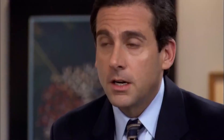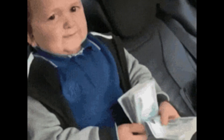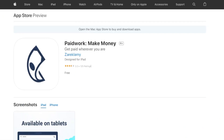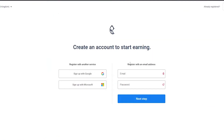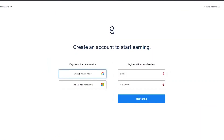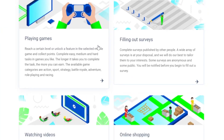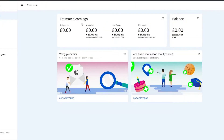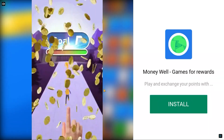In this video I've unveiled a pathway to generating substantial monthly earnings using just your smartphone and a stable internet connection. With the installation of the Paid Work program, available on both Google Play Store and the App Store, your voyage begins. After creating your account, a realm of opportunity unfolds within the Earn Now section — whether it's watching videos, taking surveys, or playing games. These tasks are straightforward and no expertise is required.